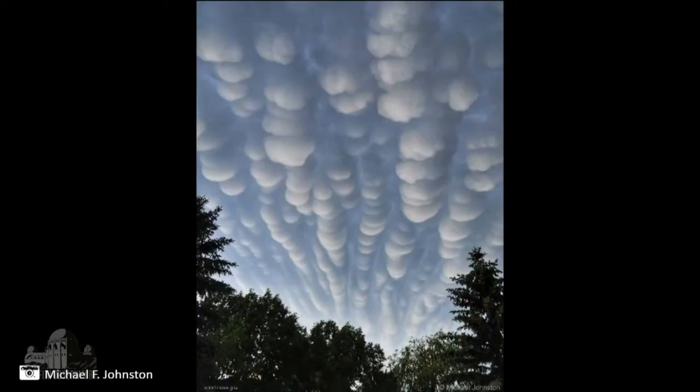For comparison, this is Saturn through our Zeiss telescope at Griffith Observatory, from one of our telescope demonstrators, Vanessa. And on to some weather — these beautiful clouds are mammatus clouds. This was taken in Canada by Michael Johnston, and these are rare clouds that form little pouches, generally forming after a storm.